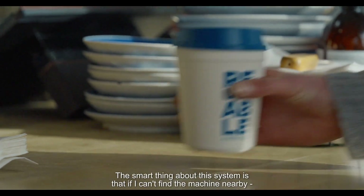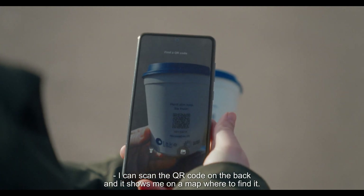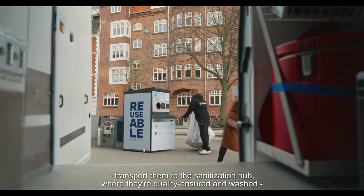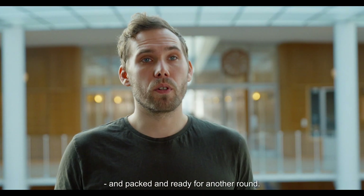The smart thing about this system is that if I can find the machine nearby, I can scan the QR code on the back and it shows me on a map where to find it. From the collection point, Tomo collects the dirty cups and they are transported back to the sanitization hub, where they are quality inspected and washed, then packed and ready for another round.